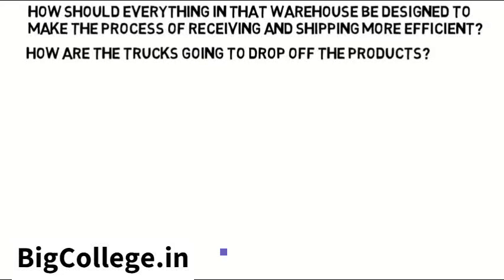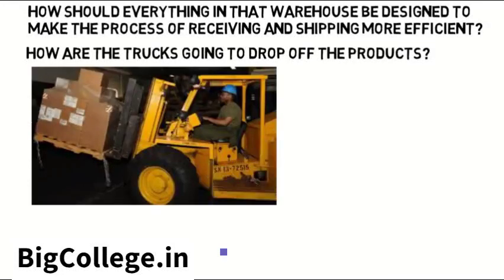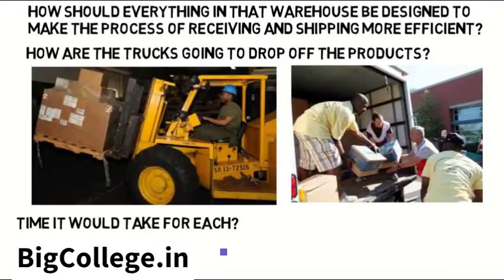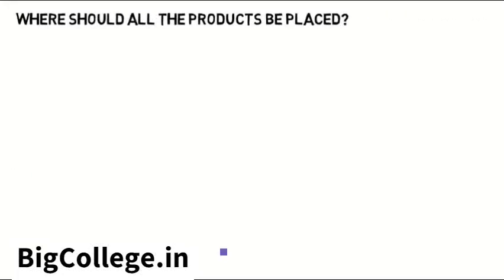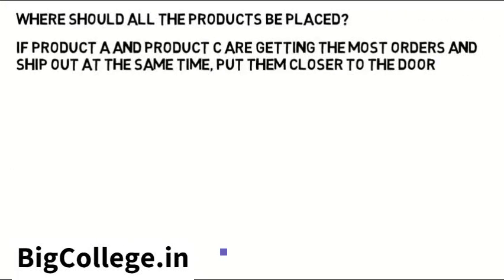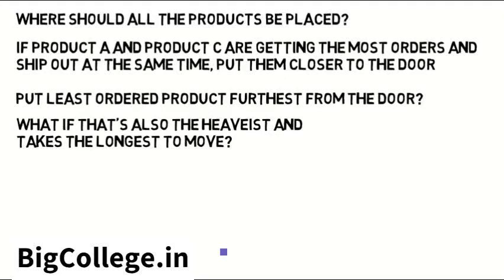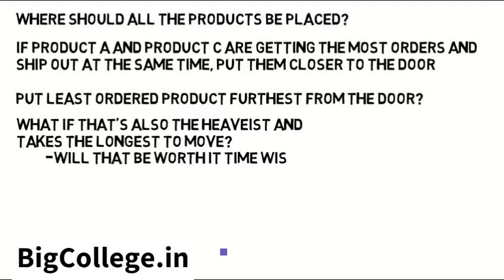How are the trucks going to drop off the products? Should they use forklifts to take the products out of the trucks and pallets, or use more people to unload directly from the truck? What's the time it would take for each? Where should all the products in the warehouse be placed? If product A and product C are getting the most orders and ship out at the same time, put them closer to the door so people can load the truck quicker. Maybe put the least ordered product furthest from the door — but what if it's also the heaviest and takes the longest to move? Will that be worth it time-wise based on the orders it receives? These processes can clearly get complicated.